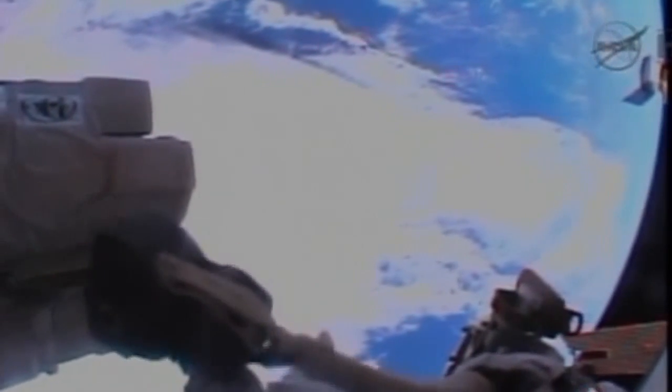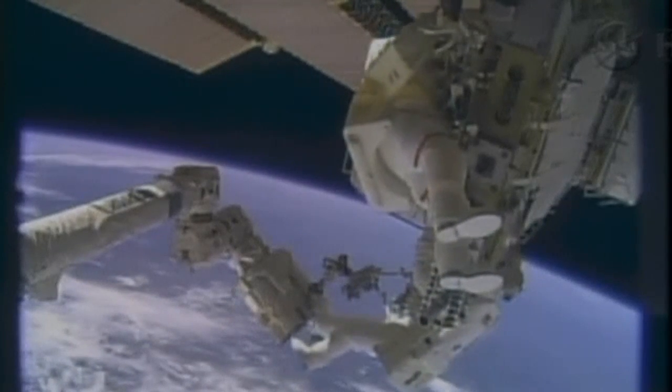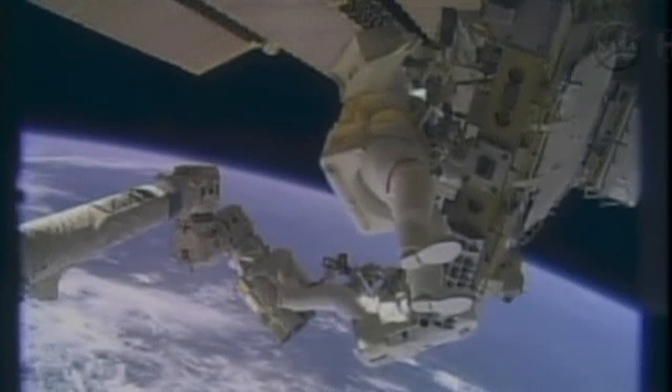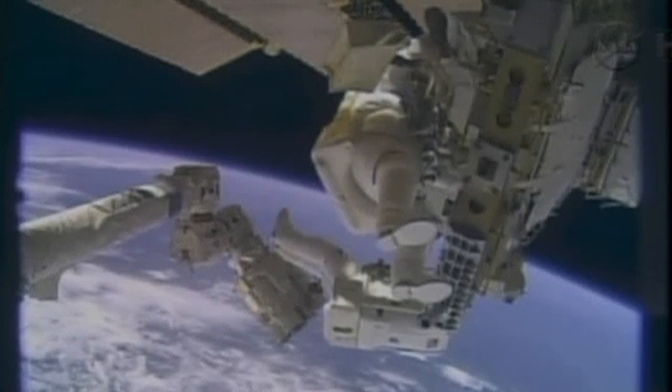No damage seen in the reel. Everything is going very smoothly — the crew just about on the timeline, if not a few minutes ahead. Two good suits reported, with solid performance from the spacesuits for both Mike Hopkins and Rick Mastracchio.